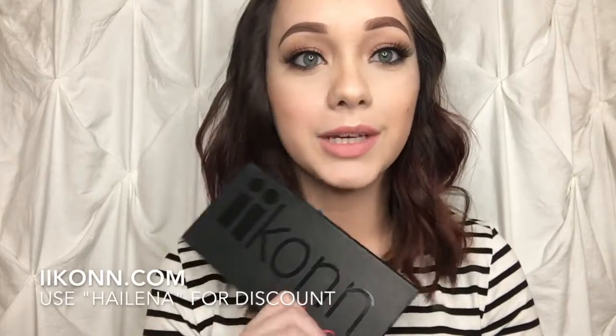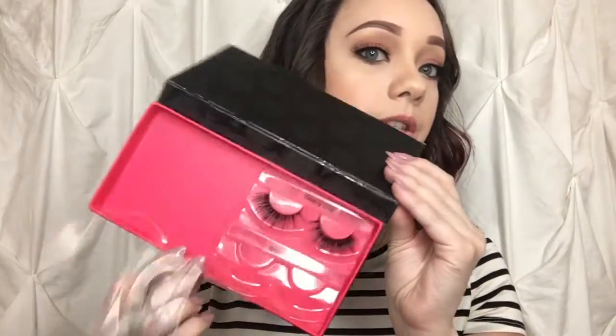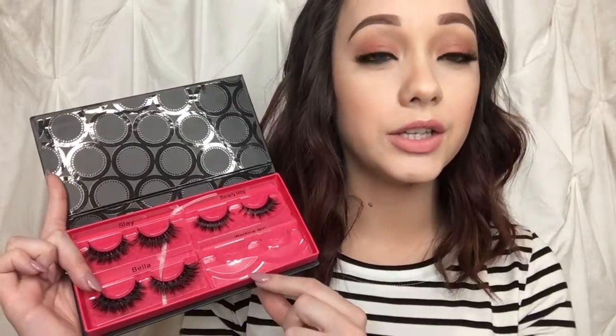I'm also wearing my Icon Lashes today. I do have an affiliate code for you guys — I'll leave that in the description. Right now it is 35% off if you use my code. I got the value set, which comes in a pack of four, and you get to customize your own lashes and pick your four favorites. Right now I'm wearing Working Girl and I seriously love these lashes. They are cruelty-free, handmade, and Canadian based.